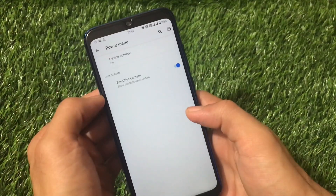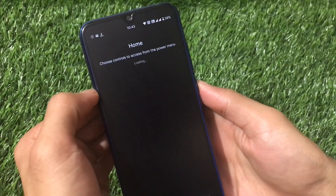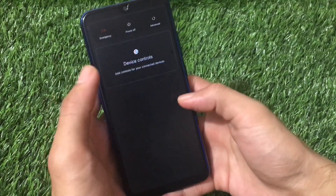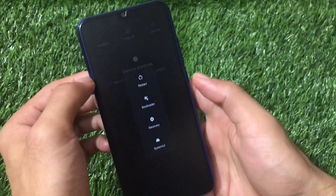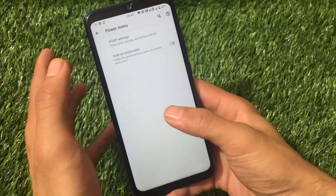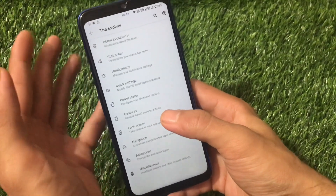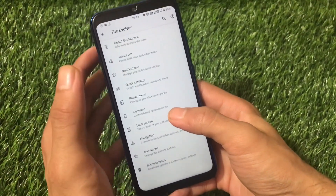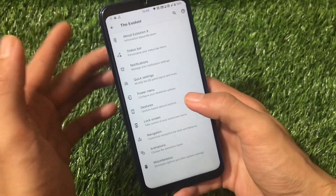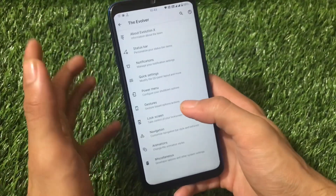The power menu includes AOSP settings where you can enable device controls, and it includes the advanced power menu with restart, bootloader, recovery, and system options. It includes all the most useful features you need daily without useless extras. It has great stability, great performance, and good battery backup — everything seems perfect after using it for some time.